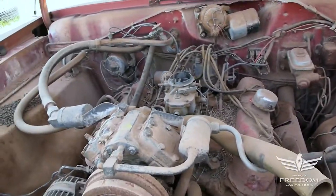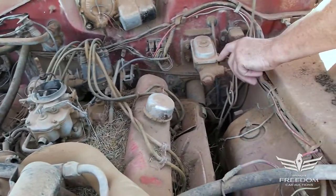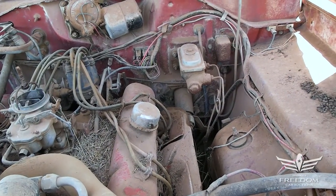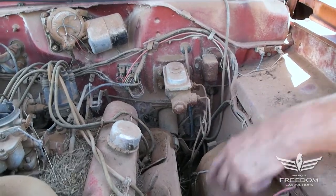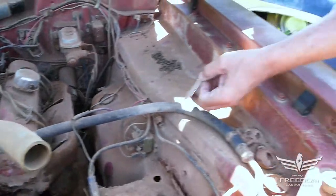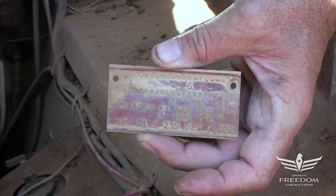A little two-barrel carburetor, factory air-conditioning car. Does have the front dual-circuit drum brakes — first year for dual-circuit brakes in '67. Manual steering, and it's nice to see the trim tag is present and accounted for, which tells us all the codes and the paint numbers and all that good stuff.